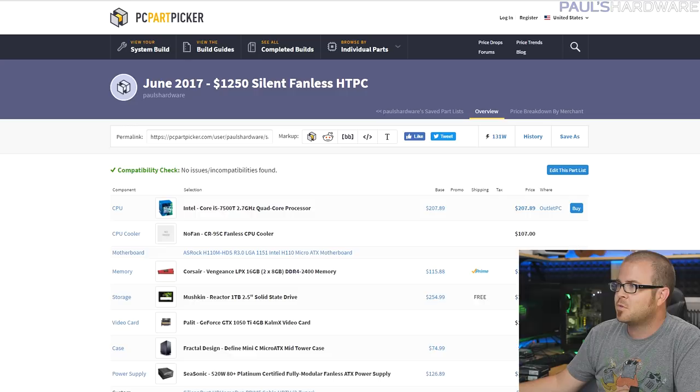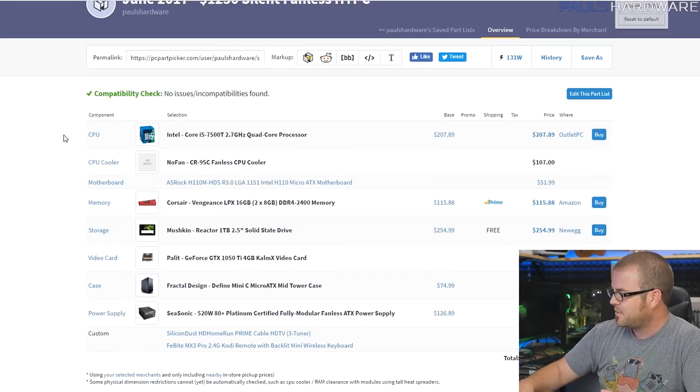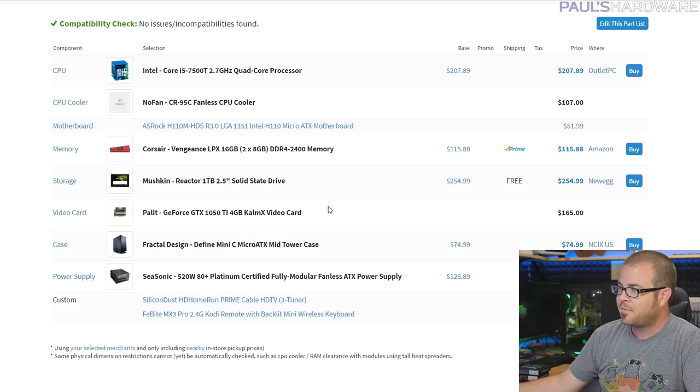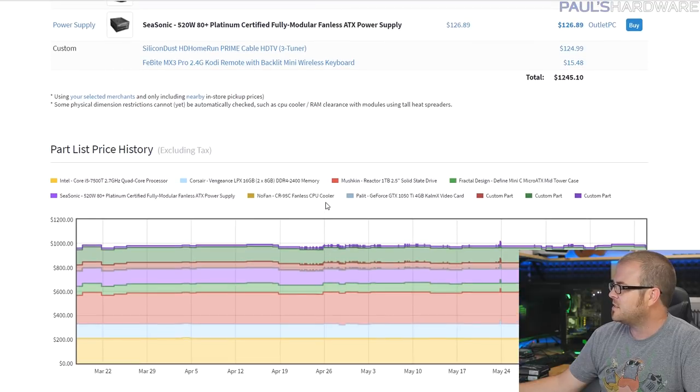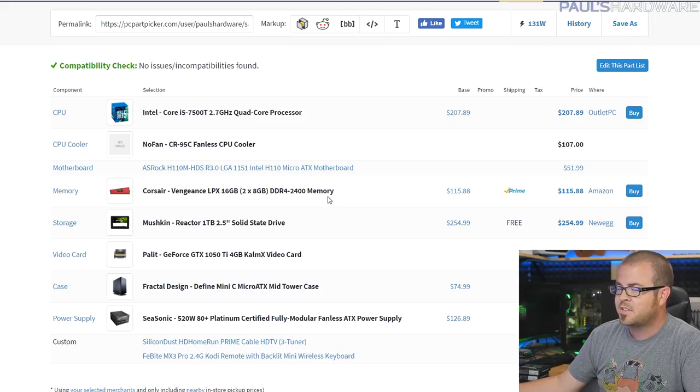I actually only have one build for this month: my $1,250 silent fanless home theater PC. This is not the system I'm going to be building later this month, although if you ask strongly enough maybe I'll consider it. I went with the idea from the get-go that this was going to be a higher-end system. I decided later that the graphics capabilities would need to be nerfed to keep it fanless, so a couple of parts are higher-end, but it's meant to potentially drop in a higher-end graphics card if you're willing to deal with a little fan noise for more gaming performance.